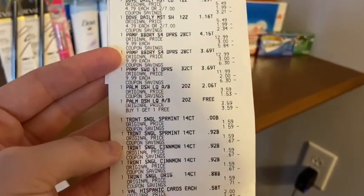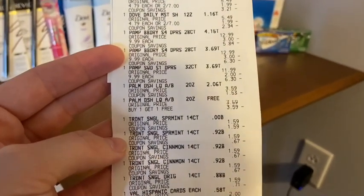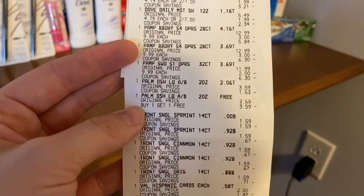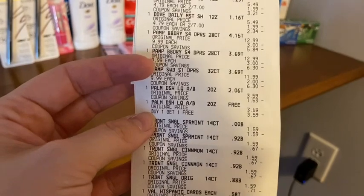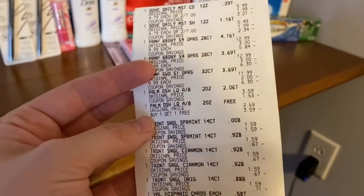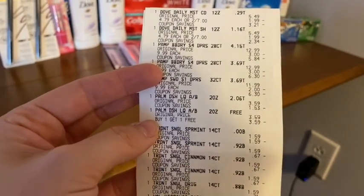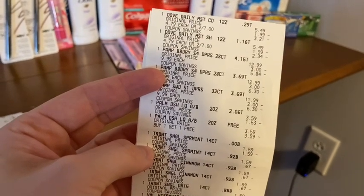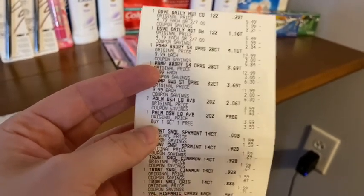The Palmolive, Suavitel, or Fabuloso were buy two, get $2, limit one. They were also on a BOGO sale — buy one, get one free. I bought two at $3.59 each with the BOGO, which makes $3.59 for two. You pay $3.59, you get back $2, which makes them $1.59 for two or 80 cents each. That's amazing.